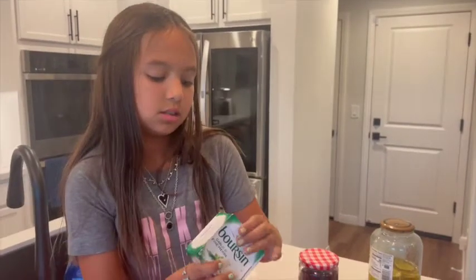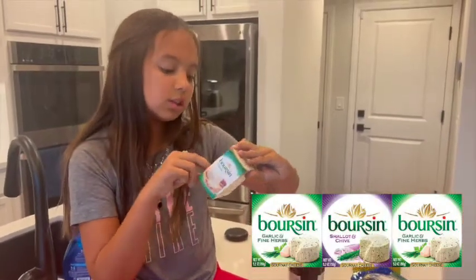This is the last cheese really — it's like a really really good spread. There's garlic and fine herb, and then the other one is shallot and chai, which is actually pretty good.